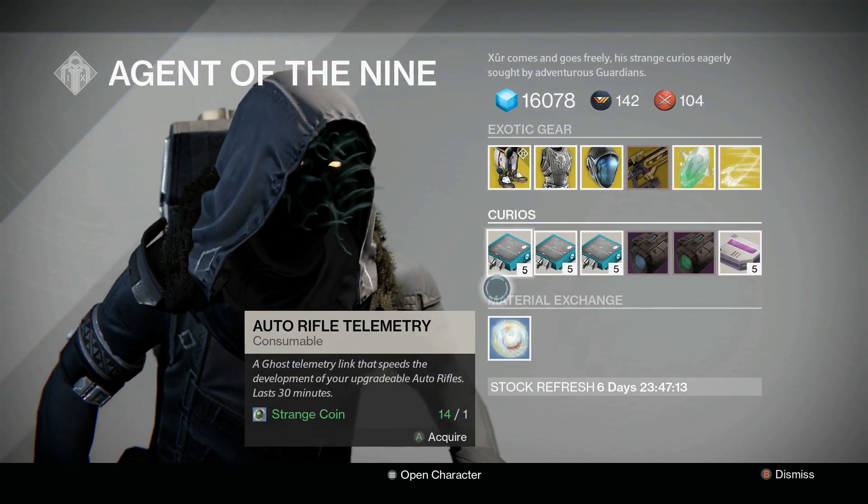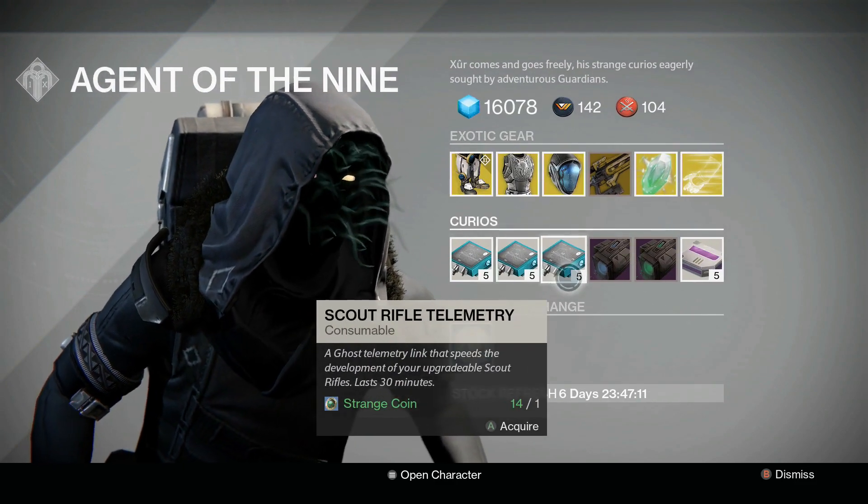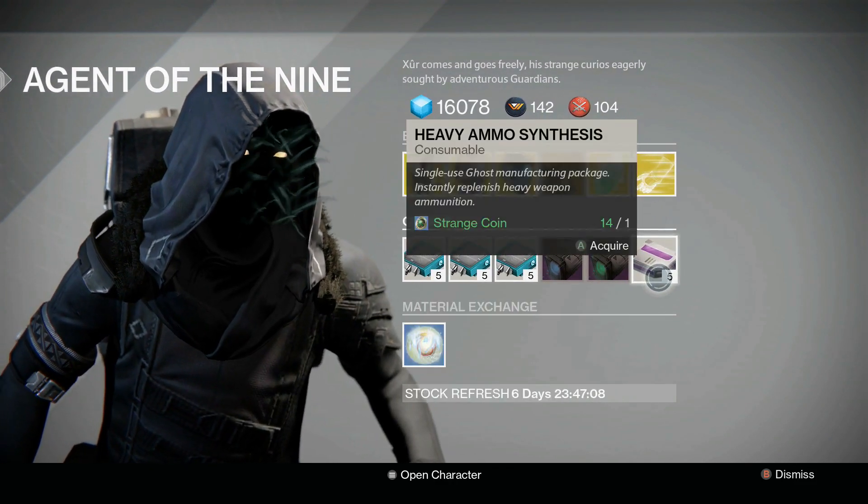In terms of curios, we've got auto rifle telemetry, pulse rifle telemetry, scout rifle telemetry, plasma drive, emerald coil, and the heavy ammo synthesis.